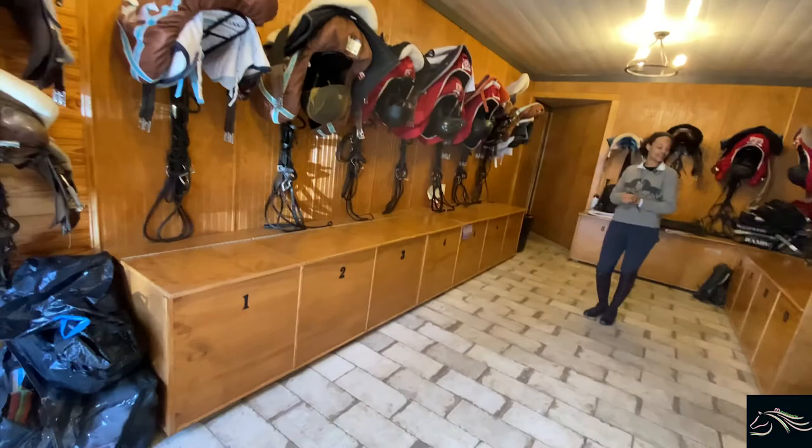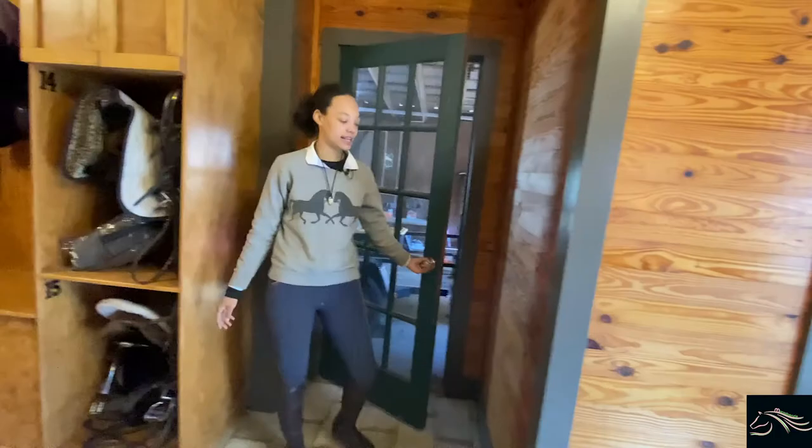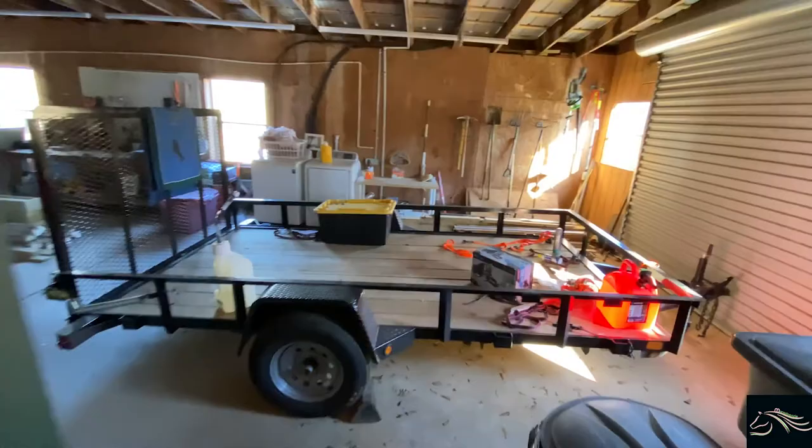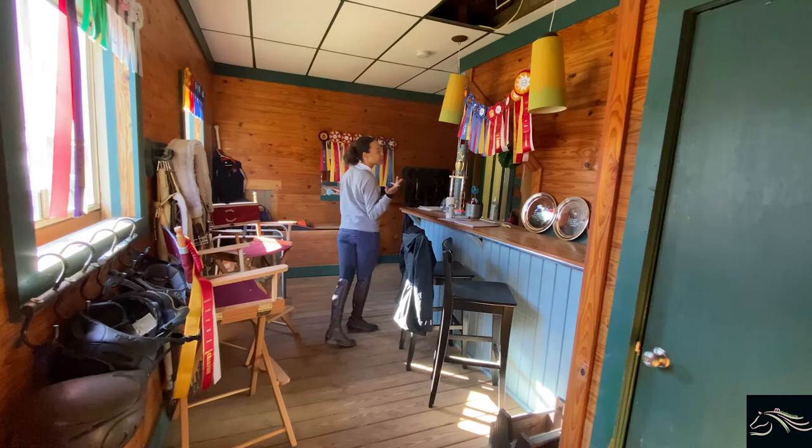Now on the side of the tack room, there is a room with all of our tools as well as the washer and dryer. And a couple of little barn cats as well. Clover! And if you just walk through here, we have our lounge area with several of our trophies as well as horse show ribbons, some extra helmets, extra girths, as well as some extra bridles hanging up along this wall.